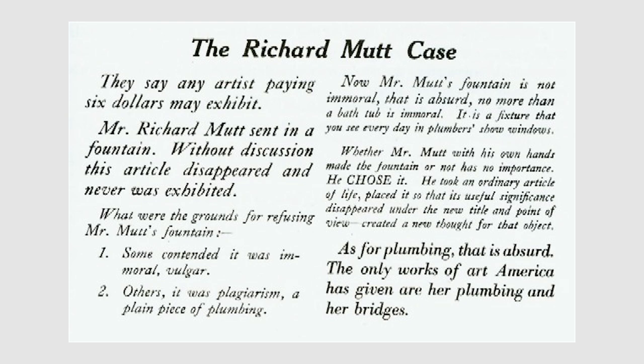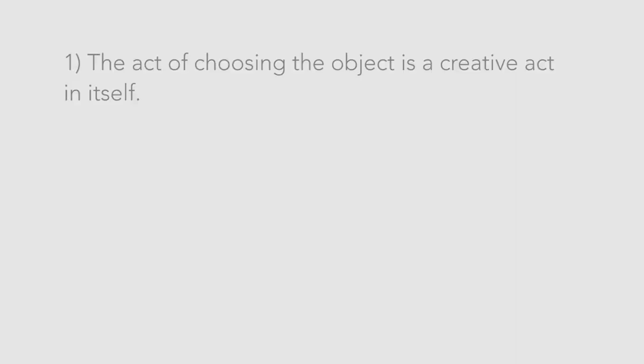Whether Mr. Mutt with his own hands made the Fountain or not has no importance. He chose it. He took an ordinary article of life and placed it so that its useful significance disappeared under the new title and point of view, created a new thought for that object.